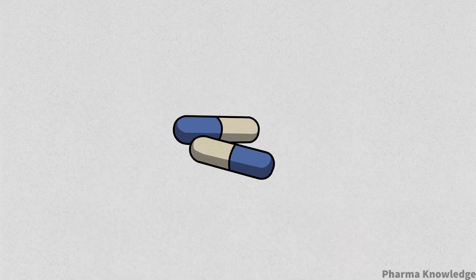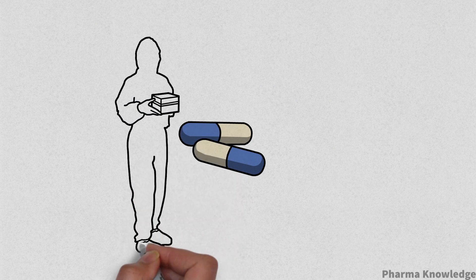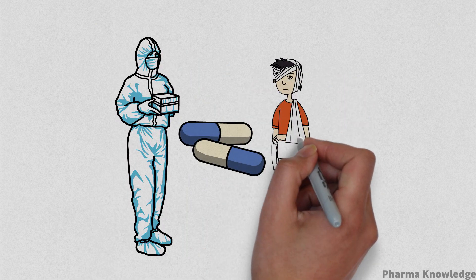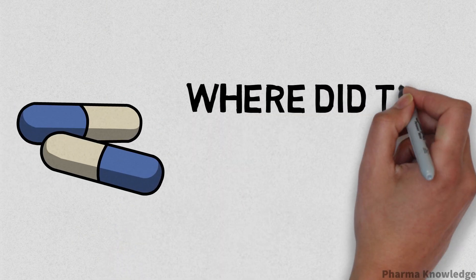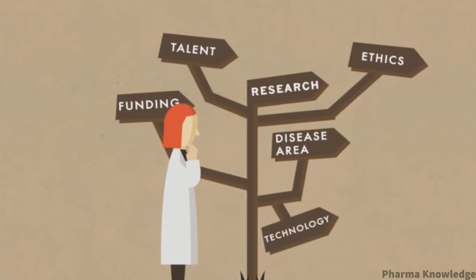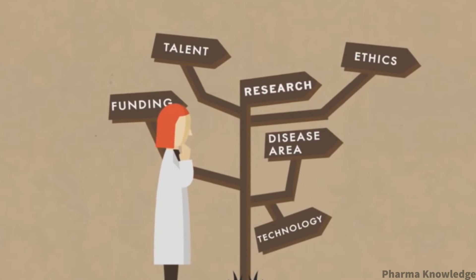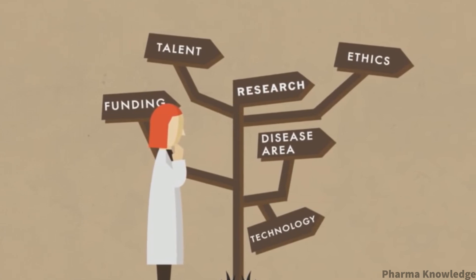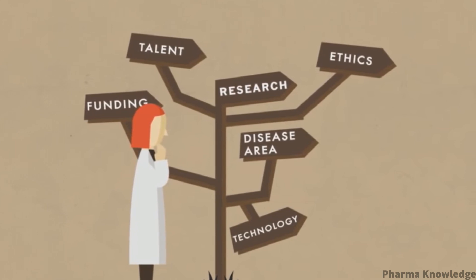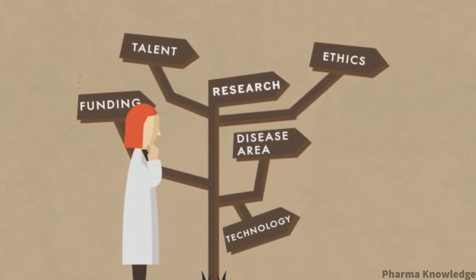This is a pill, this is a doctor who prescribed it, and this is a patient who needs it for health and well-being. But from where did the pill come from? Who and what did it take to create it? Behind every pill there are lots of people who dedicate their lives to make life better by discovering new medicines through research, which involves a complex journey of research, technology, funding, and ethics.